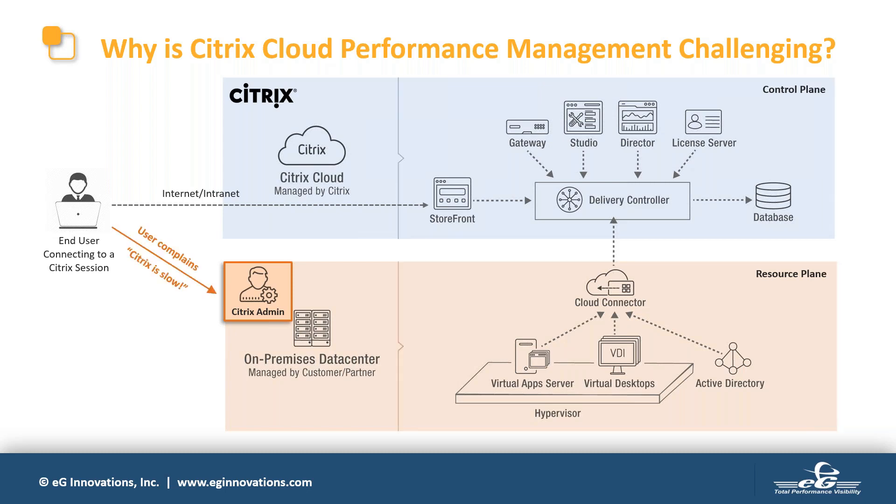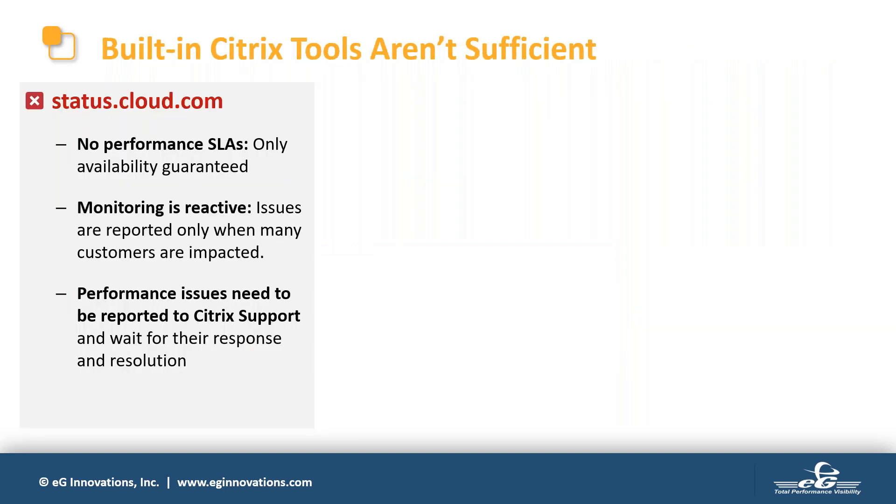At the same time, an important question to ask is whether the move to Citrix Cloud means you don't have to monitor performance anymore. Unfortunately, the answer is a resounding no. Users will continue to contact you when they notice slowness. You'll need to check your resource plane elements, your cloud connector, and the network connecting you to Citrix Cloud. The fact that you don't have complete visibility anymore means that problem troubleshooting is going to be more challenging than before.